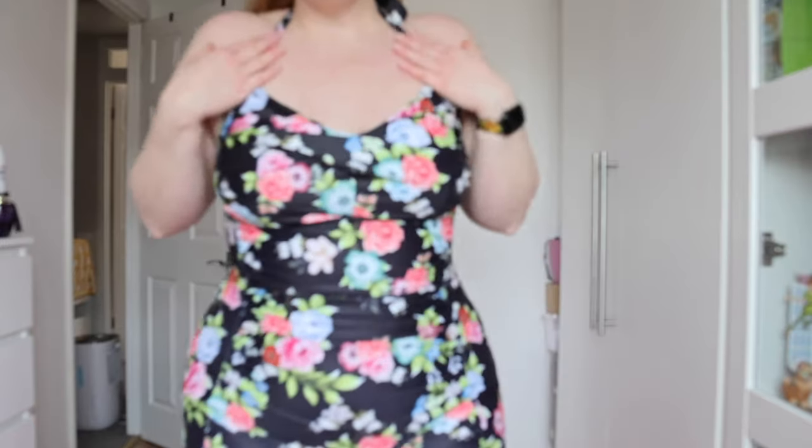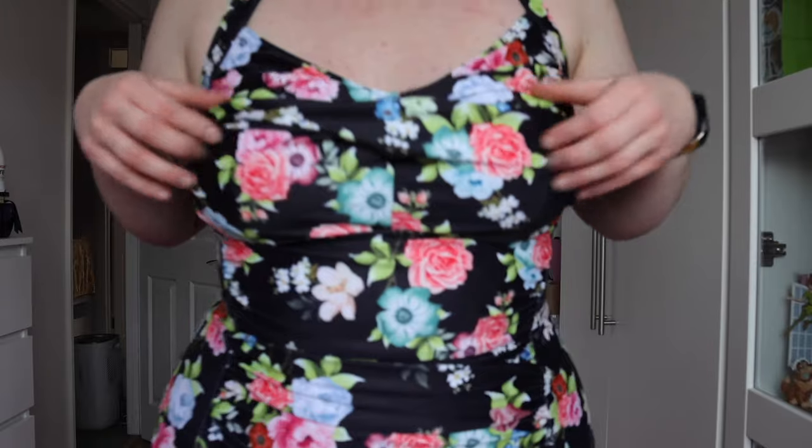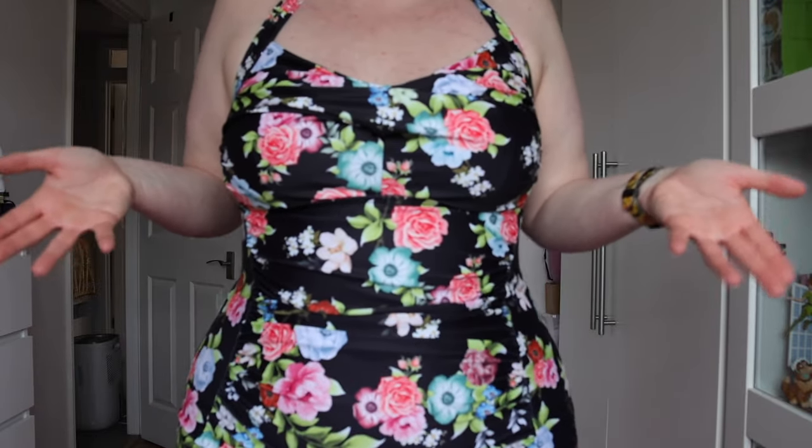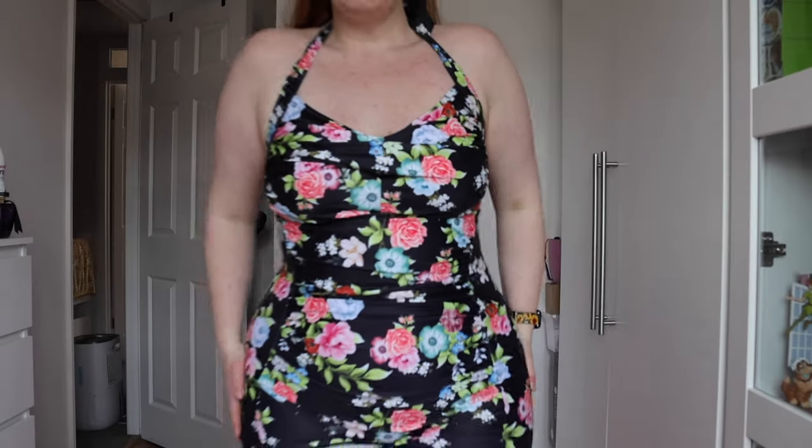These are from the plus size section, but I'm not sure if they have these kinds of things in their standard range on Shein. Starting off with this one — I picked it up in a 2XL and it was £11.03. This isn't my favorite. It is a halter neck, you can obviously adjust it, but what I didn't really like was this extra material here — it is ruched but it's not really doing much for me, not really flattering. It does snatch me in nicely, and this one has more like shorts — very short shorts.